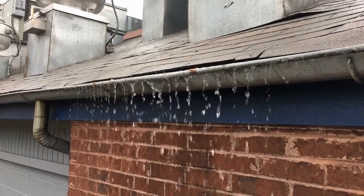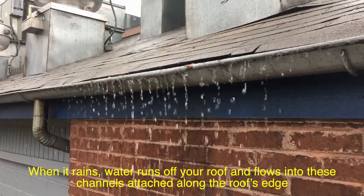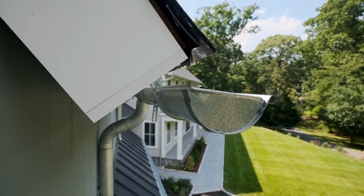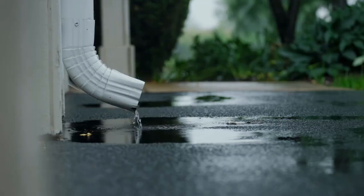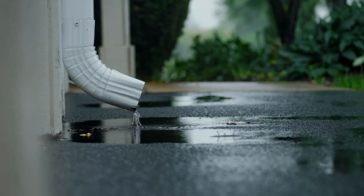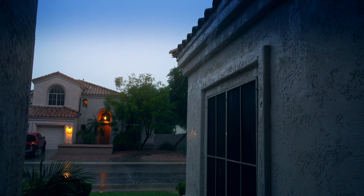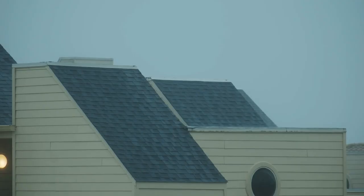Gutters are a bit like a highway system for rainwater. When it rains, water runs off your roof and flows into these channels attached along the roof's edge. These channels are usually slightly tilted to create a slope, allowing water to flow toward downspouts — the vertical pipes that carry the water down and away from the house. Some systems even lead to special drainage pipes that carry the water far away from the foundation, ensuring it doesn't seep into the soil near your home's base.